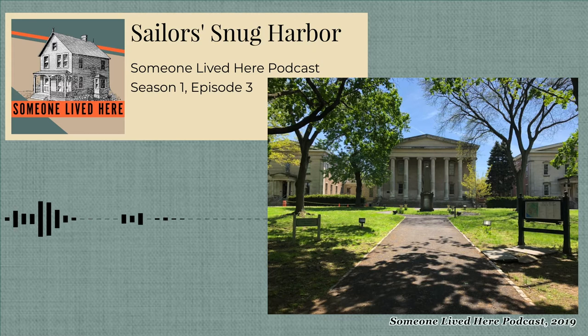Welcome to Someone Lived Here, a podcast about the places cool people called home. I'm your host, Kendrick Gaylord. Every week this season, we will be bringing you to a cool place in New York and tell you the complicated stories of the people who once lived there.